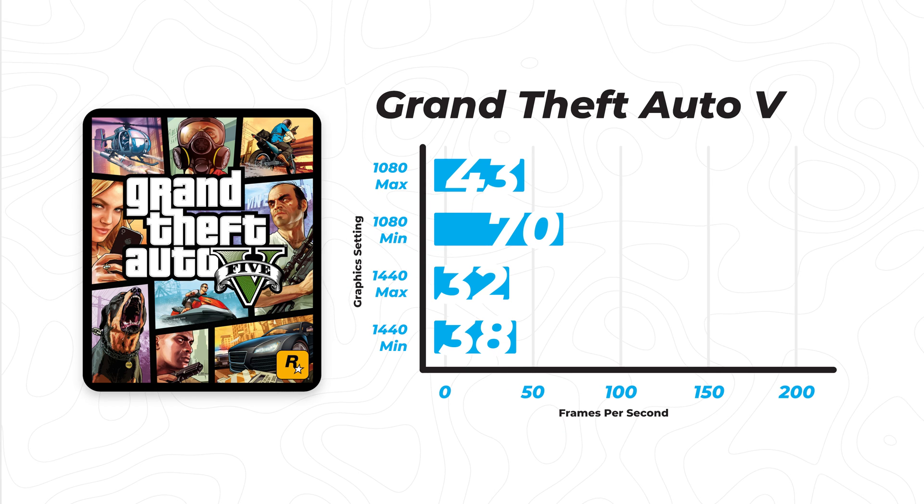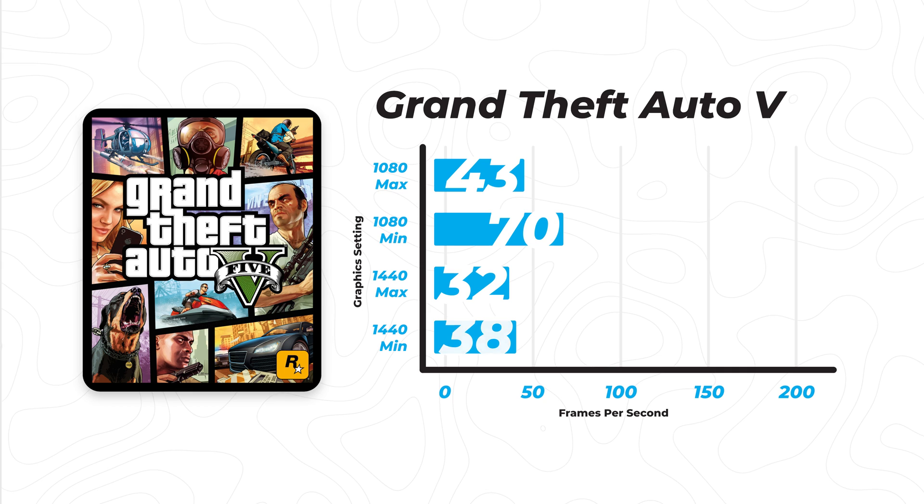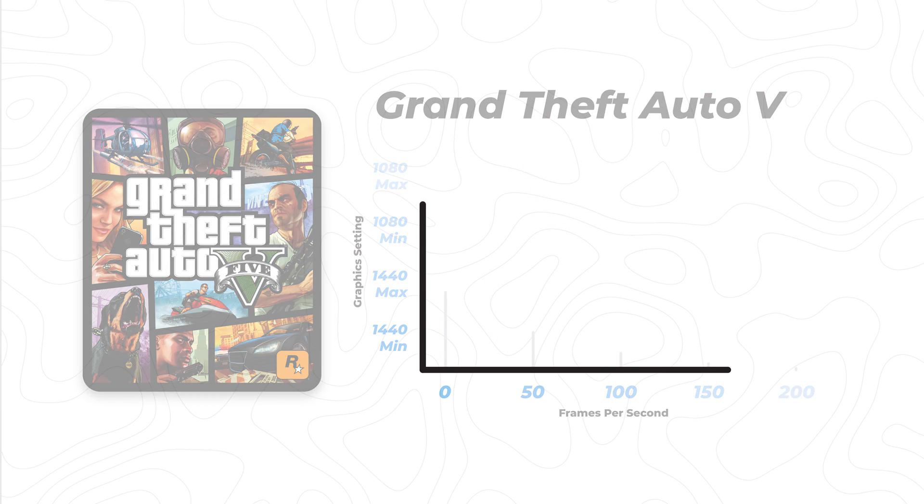However, if you're looking to get better graphics quality or if you want to play the game at 1440p, the 1060 is really struggling. I'm not sure why — I didn't know this game was as hard to run as it appeared to be, but yes, that's GTA V.